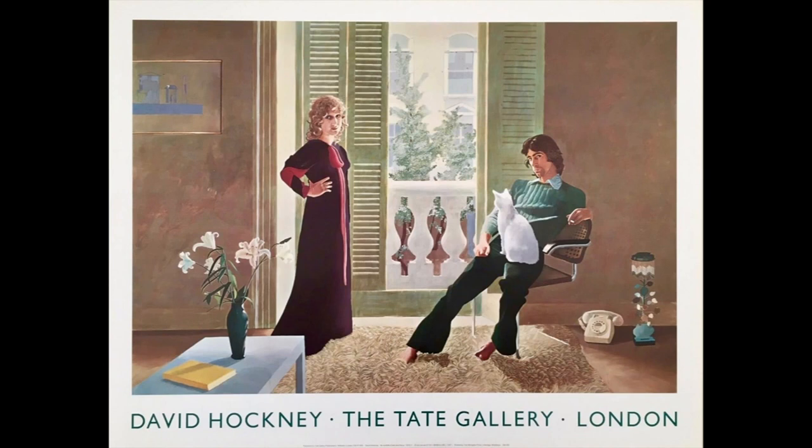Hockney said that his aim with this painting was to paint the relationship between the two people. Traditionally, when a painter paints a married couple, the woman is sitting down and the man is standing up. In this painting, the man is sitting and the woman is standing. Usually in a painting the married couple is close together, but in this painting they are separated by a big open window, which symbolises the distance between them.